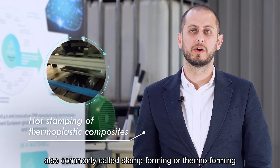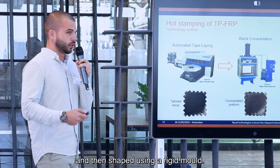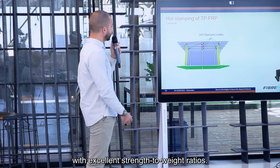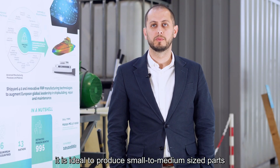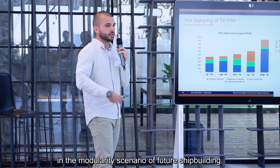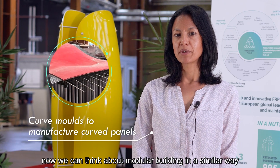The hot stamping of thermoplastic composites, also commonly called stamp forming or thermoforming, is a manufacturing process where a continuous fiber thermoplastic composite sheet is heated and then shaped using a rigid mold. This technology allows the production of tailored lightweight structures with excellent strength-to-weight ratios. As shown in the Fiber4Yards project, it is ideal to produce small to medium sized parts in an accurate and fast manner.